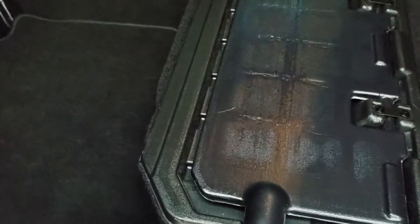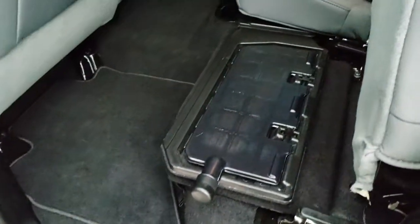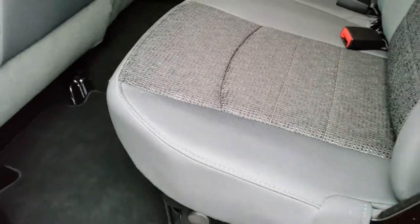There is also storage underneath. The carpeting is very nice and clean back here. These seats fold down, and it does have LATCH anchors for your child seats.